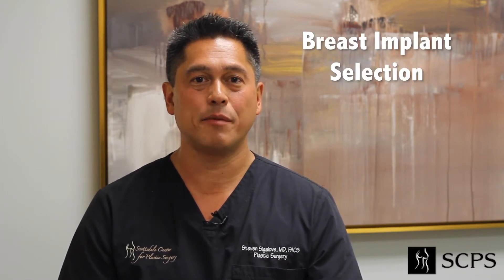Hi guys, it's Dr. Steven Sigalov, board-certified plastic surgeon here in Scottsdale, Arizona. I just wanted to take a moment and briefly talk about breast implant selection — how do we choose the right implant for the right patient?